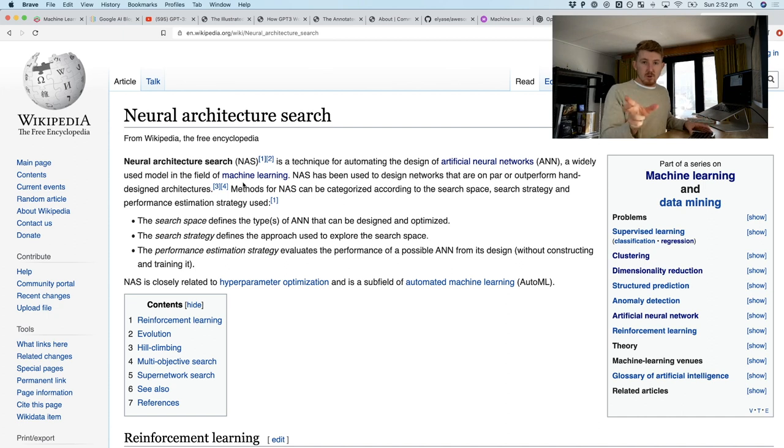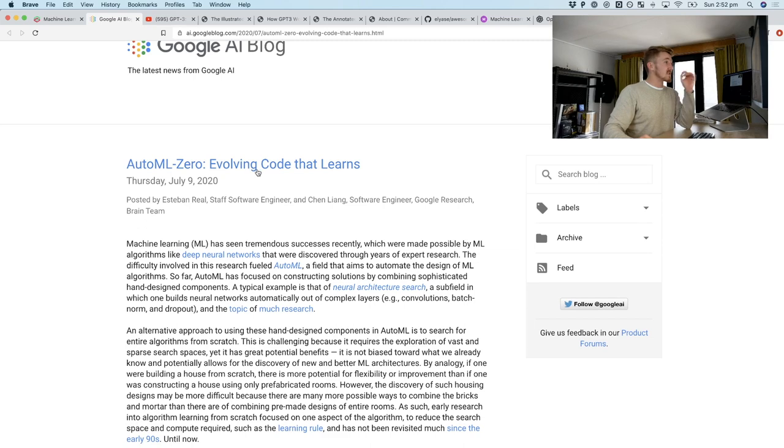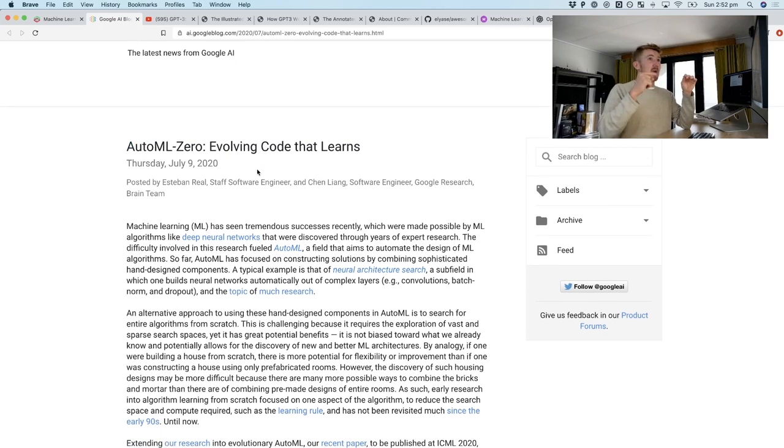With Neural Architecture Search, a large computer is given the fundamental building blocks of a neural network architecture — like a convolutional layer, a dropout layer, a dense layer — and it goes: find the best combination of these layers for our specific problem. Whereas with AutoML Zero, it goes a step below that and says: here's addition, here's subtraction, here's multiplication — now figure out an entire machine learning algorithm from scratch for this specific task.